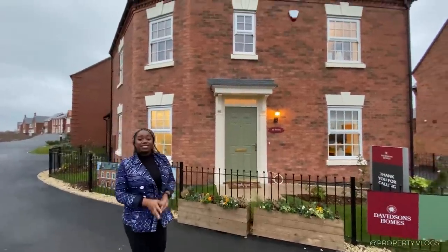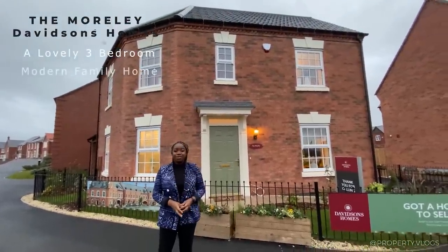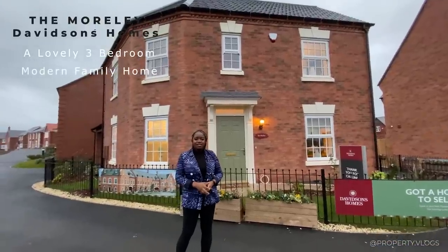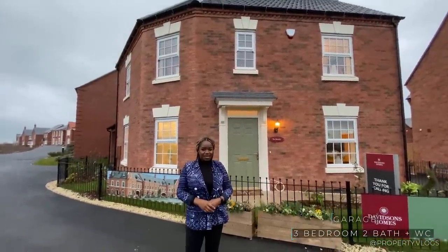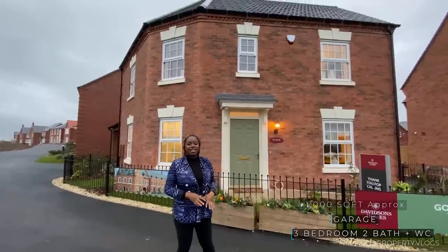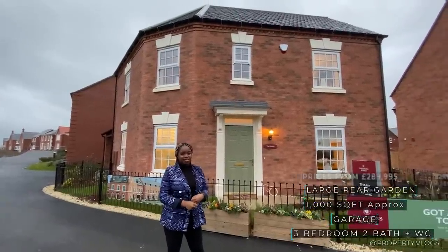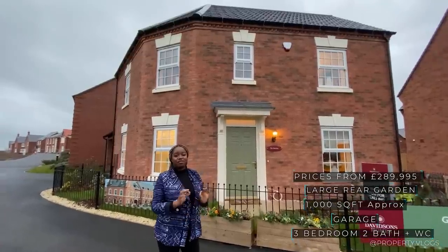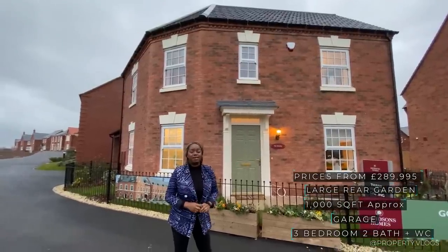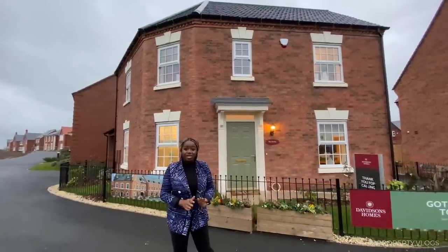Welcome to another instalment of Property Vlogs today. I'm so excited to show you this house behind me. It's a three-bedroom house called The Morley by Davidson's Homes. We are at the Ark Hall Farm Development in the Midlands. All the details about the size and price of this property are going to be in the description with a link to read more from the developer's website. If any of that sounds interesting, stay tuned and we'll tour the whole thing together.